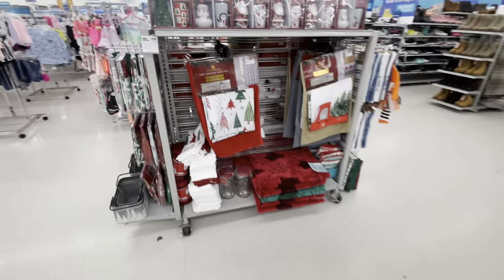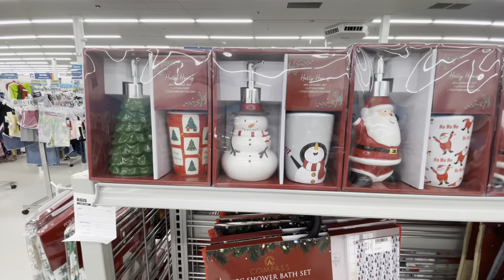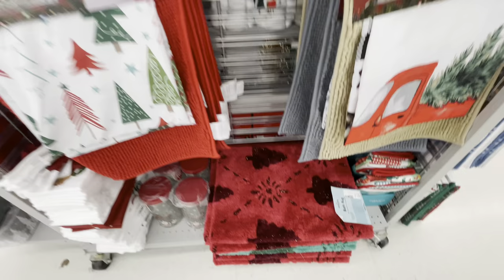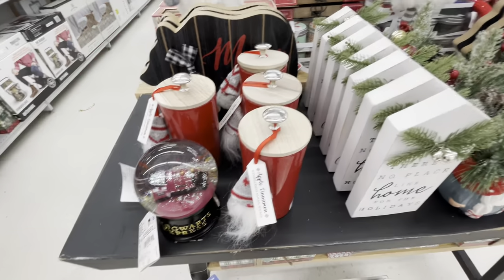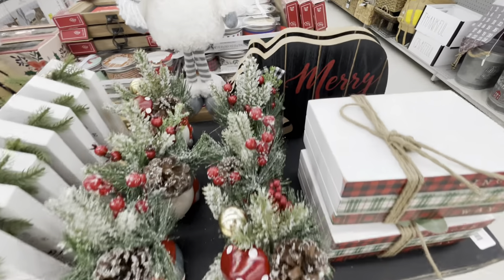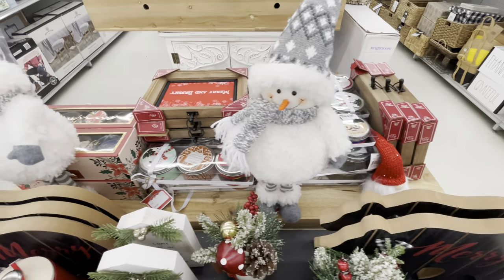They had a lot of bath items for your bathroom for Christmas — these soap dispensers, shower curtains, shower rugs — just a lot of nice Christmas decor. Look at that little cute snowman right there!